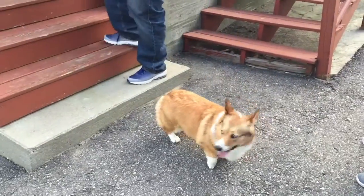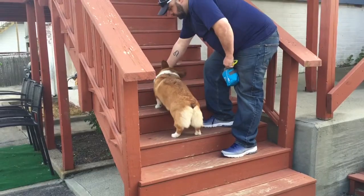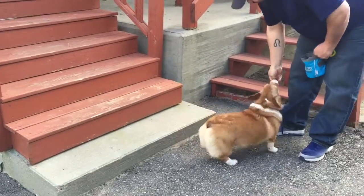We started Ellie at the bottom step and worked her up one step at a time. This is Ellie getting up to the fifth step with the owner. Good girl, Ellie!